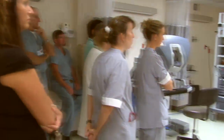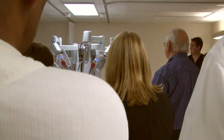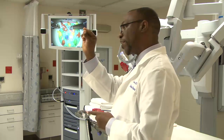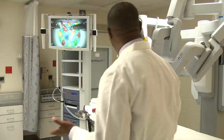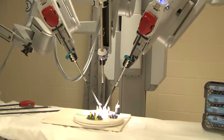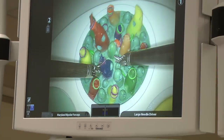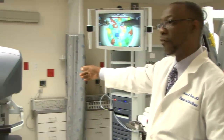The patient is placed on the table and we insert the arms using very small incisions. When it's time for recovery, you're recovering from four or five very small incisions instead of one large incision. Most of the pain with surgery comes from the incision made to open up and get inside. Once we have the arms inside, the surgeon can view everything from a screen.